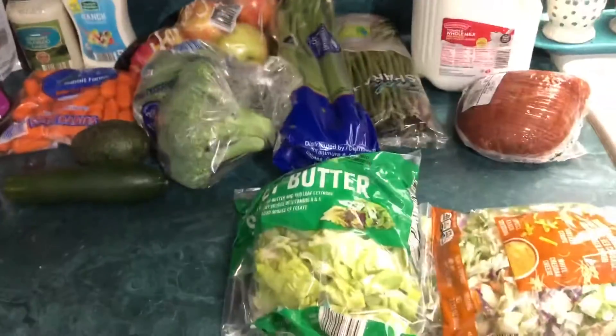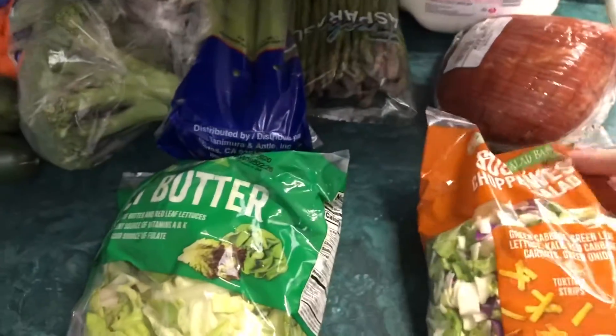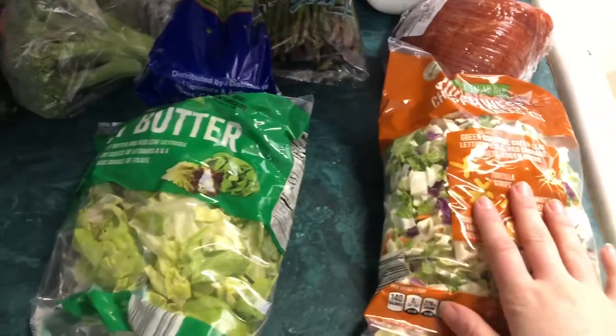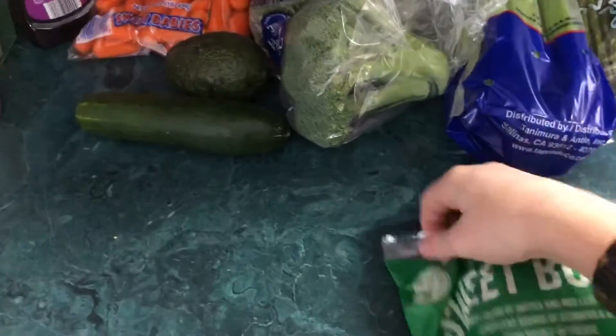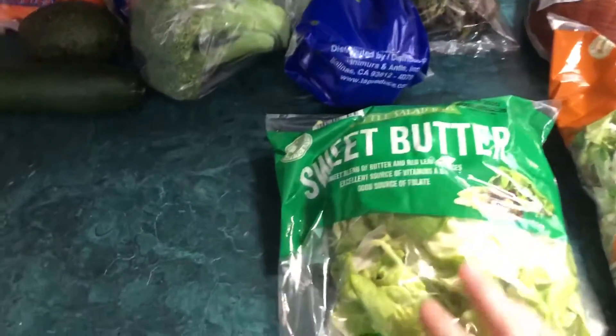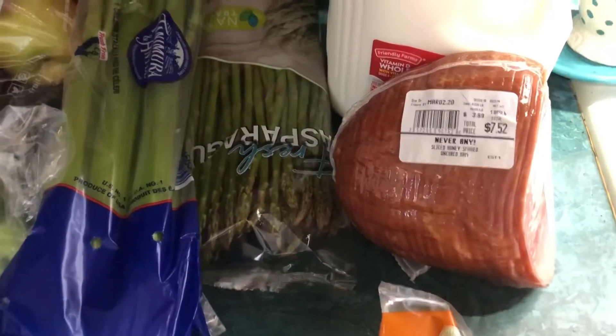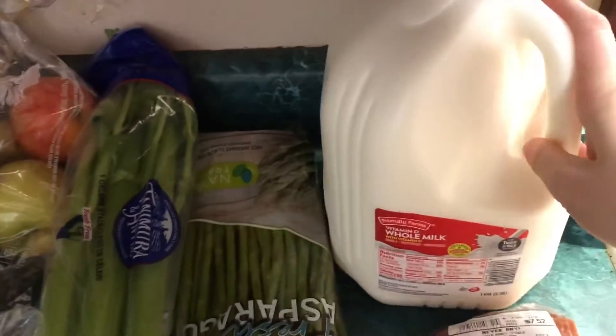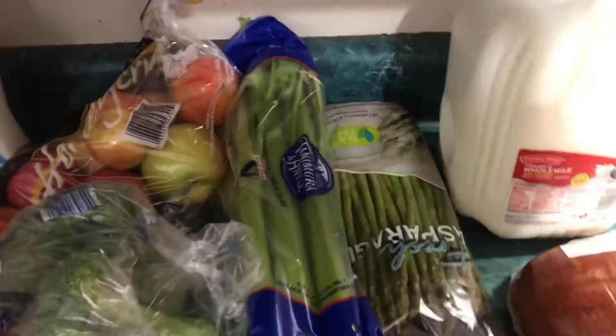Alright, so a lot of these things I did buy two of, like this salad mix. It is the Southwest Chopped Salad Mix. I've never tried this either, but I thought it would be really good. And then I get this every week — I got two of these as well. It is the Sweet Butter Lettuce and I really like that. And then I also got two hams — a smoked and a honey. And then I got two milks. My husband drinks a ton of milk.